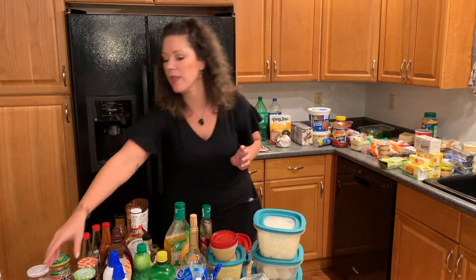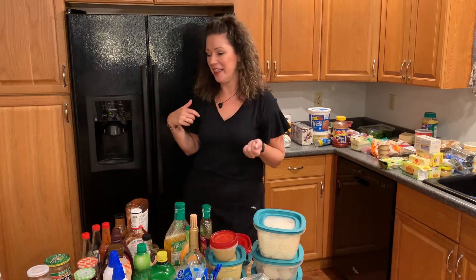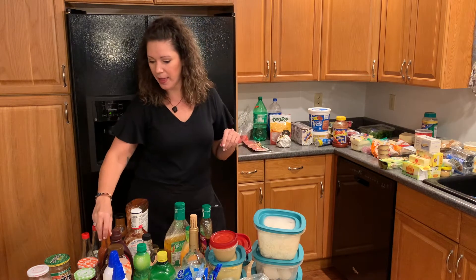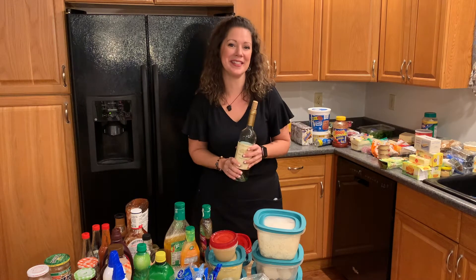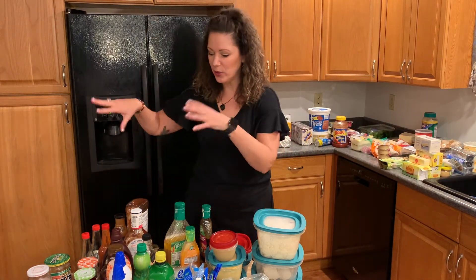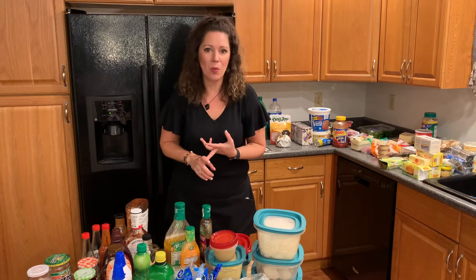Looking through the condiments, we notice the mayo is actually expired, so we're going to dump that, clean it out, and recycle the packaging. And then also with the ketchup — same thing, that's expired. We're also looking at wine; they said they've had this wine since Thanksgiving. Wine doesn't really keep, so we're going to let that go. We made sure everything was up to date, got rid of anything that's expired, and let go of anything we just weren't using anymore.